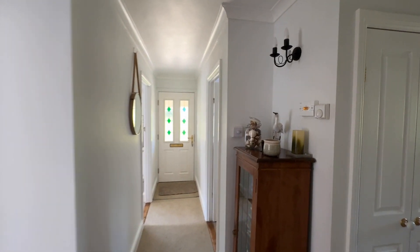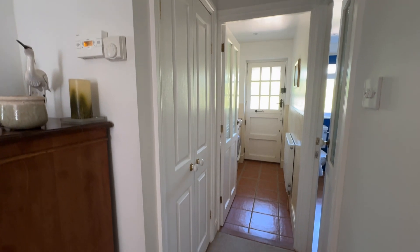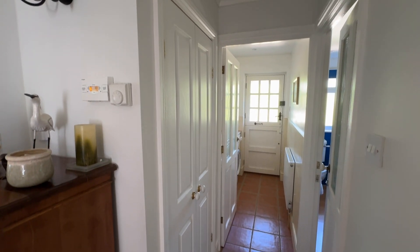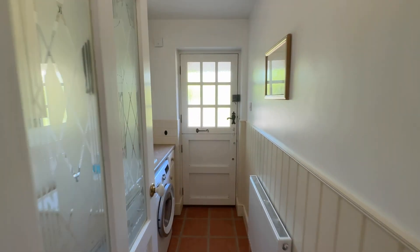Leading just again through the doors and directly to my right you've got further fitted storage. It certainly doesn't lack in that department, and you've also got a separate utility area.